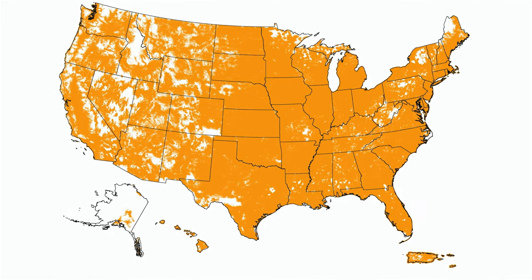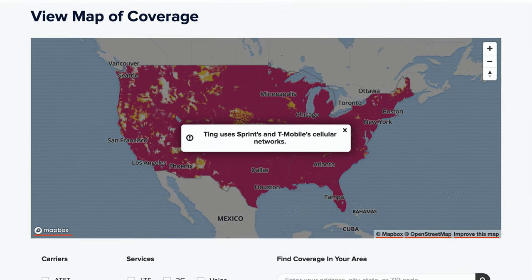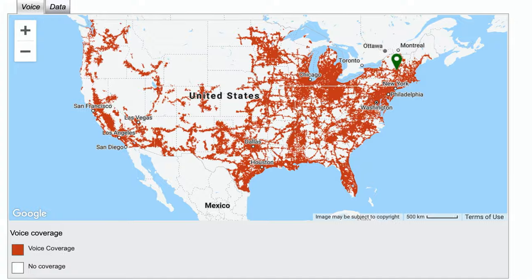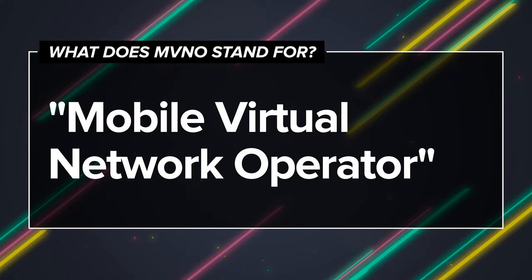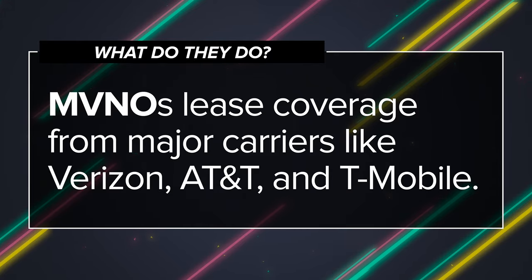Have you ever wondered why you're watching TV and you see commercials for Boost Mobile, Cricket Wireless, Ting, and Tello, and you don't see nine million cell towers all over the place? MVNO stands for the reason why — Mobile Virtual Network Operator. They lease coverage from the bigger carriers.